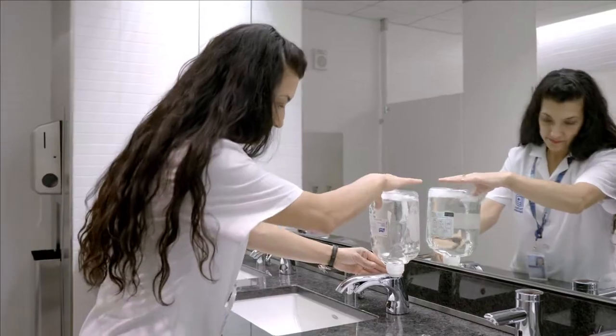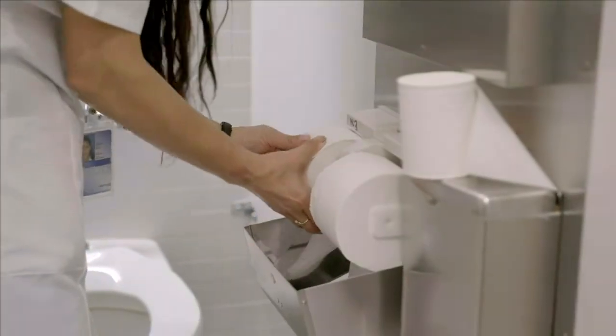When they get an alert, they can stop what they're doing to go restock a restroom, mitigating any complaints from tenants that there is no soap, no roll towels, and no toilet paper within our dispensers.